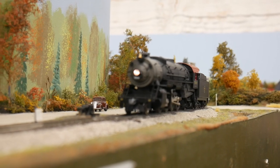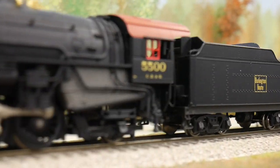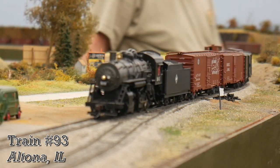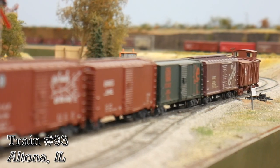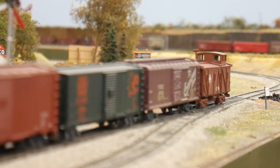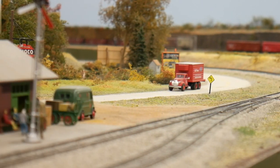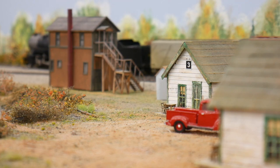Following 77 back to Altona, he's put into the siding to work with that Galesburg local again, while another local train, number 93, departs Kewanee to Galesburg. 93's authority is soon lifted though, as he's put into the siding at Oneida for 77 to get into the yard in front of him.